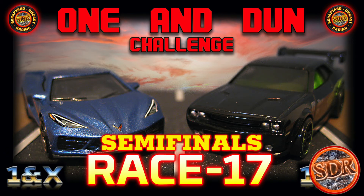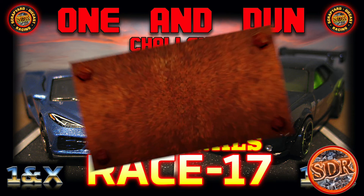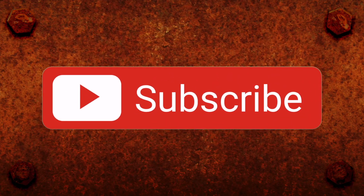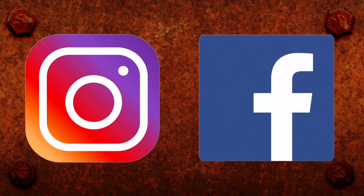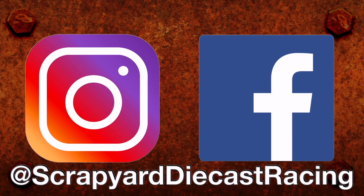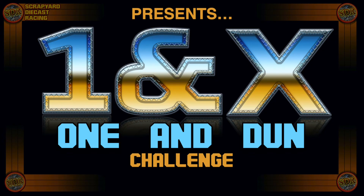And this is Candice B. Real, aka Candy, signing off and saying goodnight. But before I go, I got one little favor to ask of y'all — won't you please be a sweet sugar and hit that subscribe button so you'll never miss the fun of the next Scrapyard Race. And follow Scrapyard Diecast Racing on Instagram and Facebook, where we'll always have the latest bracket posted so you know exactly where we are in the One and Done Challenge!